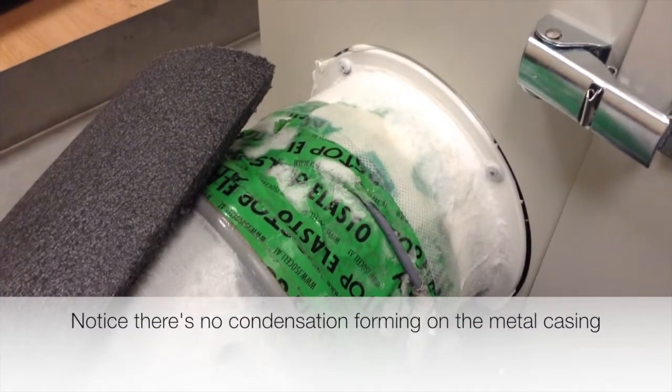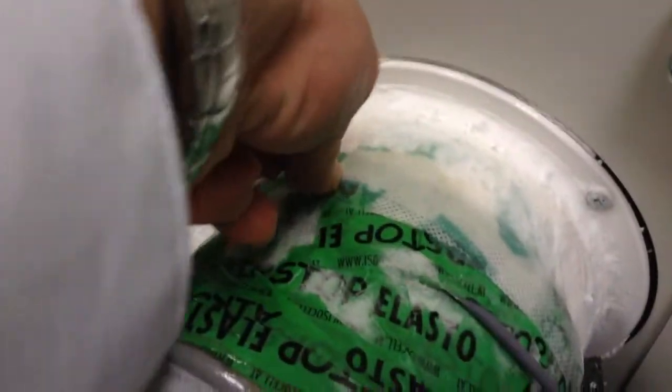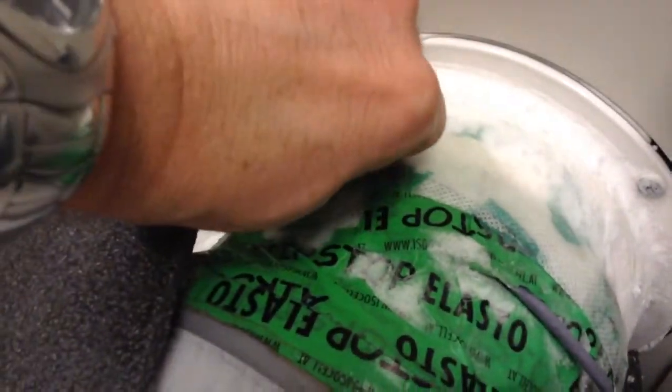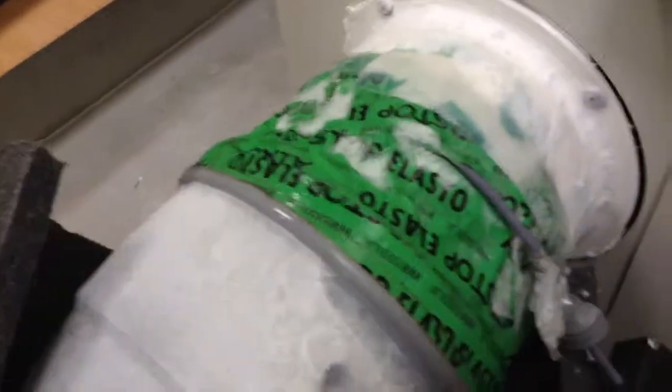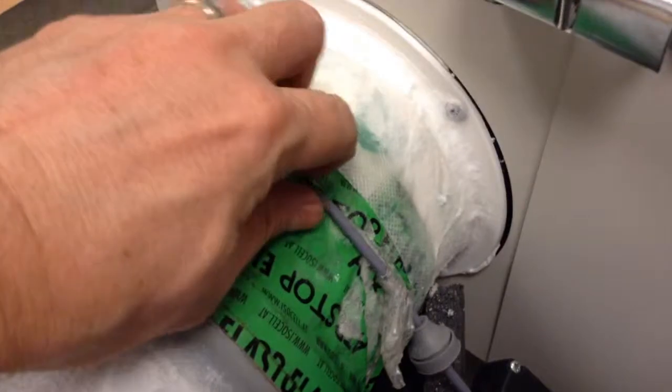Our unit right now is getting minus 26 degrees inside. Everything here is frozen. All those tapes — look at how much frost we're getting here. And you can't take them off; there's no way you're going to take that off. It holds like crazy. It's quite impressive to see this on the ERV.